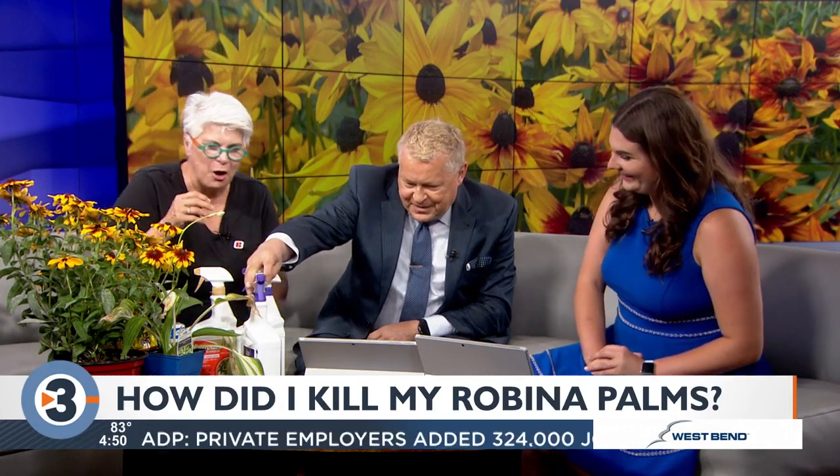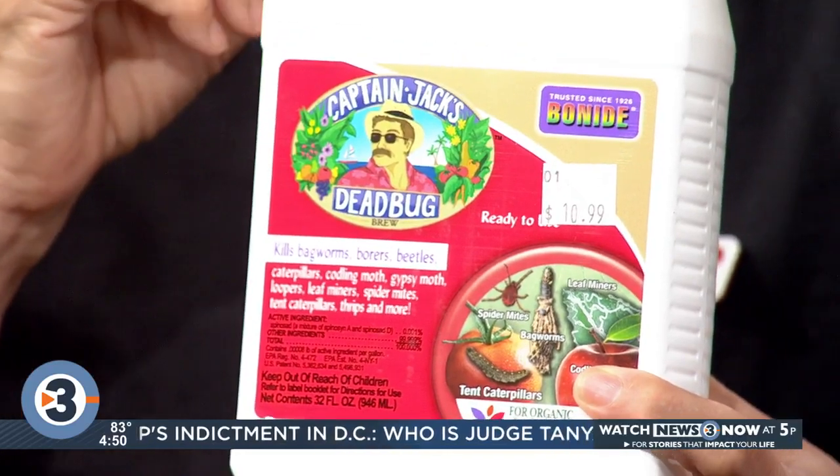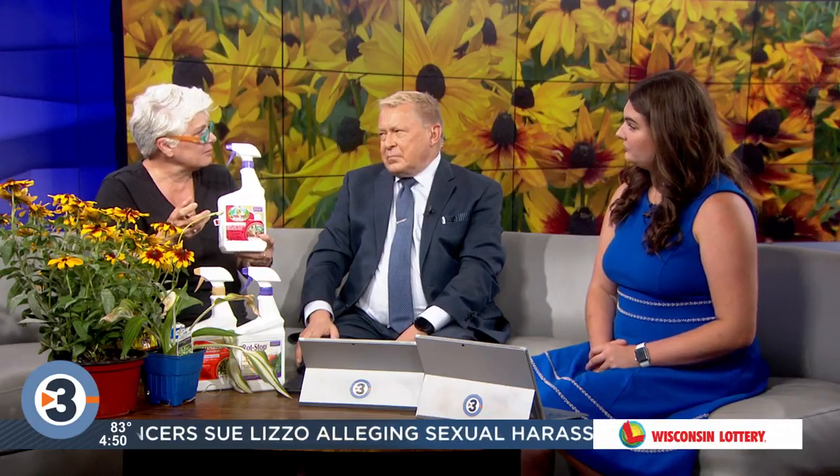Captain Jack's Dead Bug is a really good product for Japanese beetles. It's considered organic — it's made with spinosad, which disrupts their digestive system. It doesn't work on contact, so it's not an instant killer, but this year the Japanese beetle population seems lower than usual. This is a great organic option if you don't want to spray insecticide. I had a Monarda or bee balm that was loaded with bees even though it had mildew and leaf spot. The bees would definitely care about being sprayed with insecticide, so this is a good alternative. Keep it natural — the pollinators are really active right now.